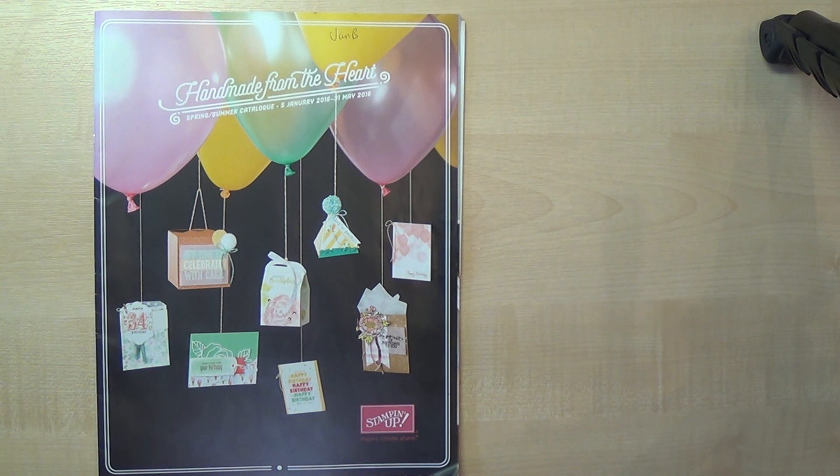Hello Crafters, I'm Jan B and I'm an independent Stamping Up demonstrator. I was about ready to start videoing the swaps I'd brought back with me from the on-stage event in Brussels last weekend, but there was a knock at the door and I knew my lovely UPS man was going to deliver my parcel of goodies today.